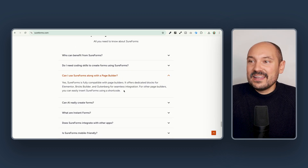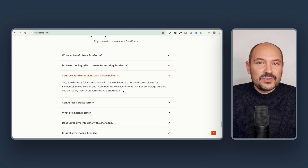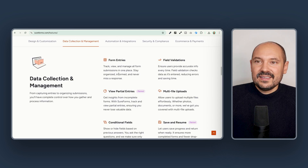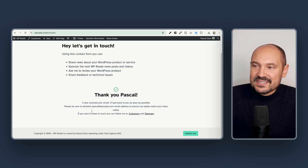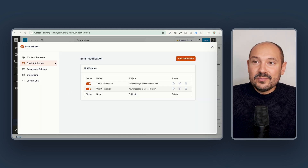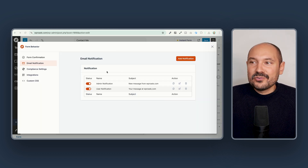You can craft your forms using an intuitive drag and drop interface right inside the WordPress editor. You can easily show your forms in Elementor, Bricks Builder or Gutenberg with a seamless integration. Or if you're using other page builders, you will just need to use a simple shortcode. You can enable important GDPR settings, save all your form entries in your website database, customize the thank you message after form submission, or redirect to a thank you page.